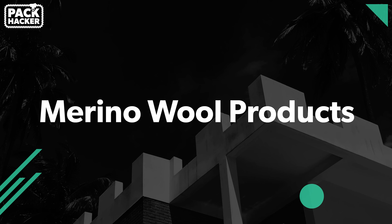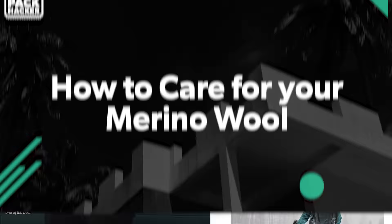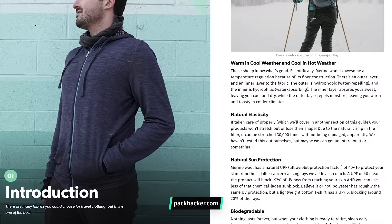We're going to be covering the benefits of merino wool for travel. We're gonna talk about a couple different clothing pieces and articles that you should consider. And lastly, we're gonna talk about how to care for your merino wool. This guide is also available in written format at packhacker.com, and we'll be sure to keep that updated as we learn more about merino wool and the landscape changes. Let's jump right into this guide all about merino wool.